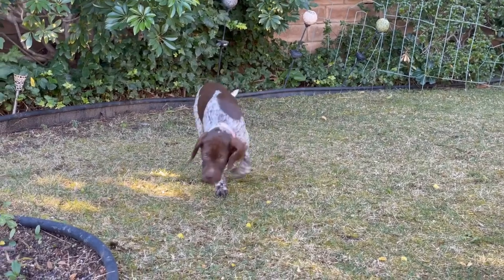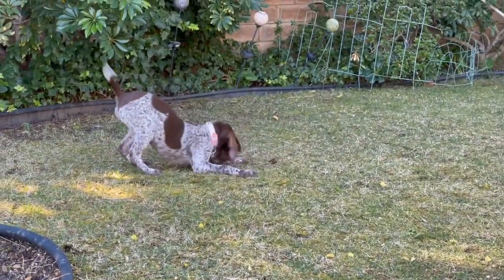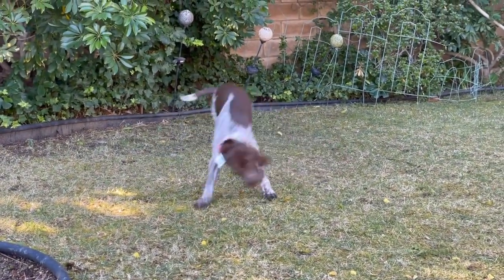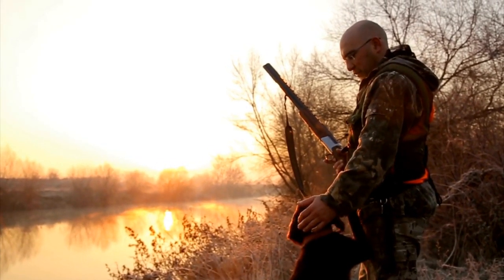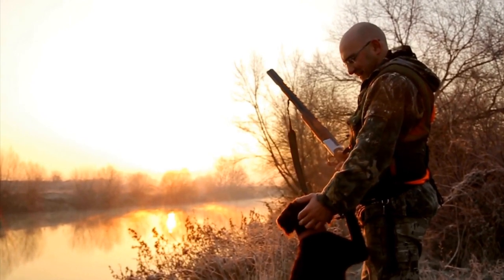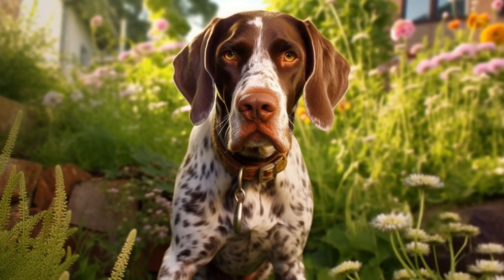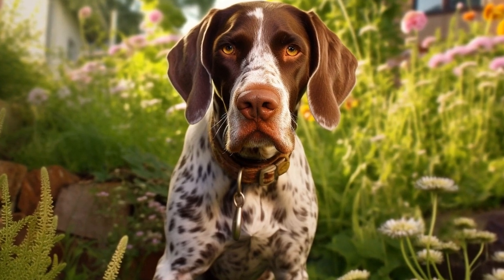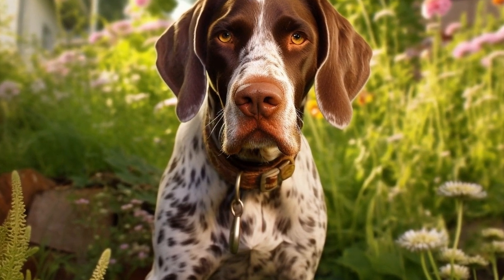Furthermore, German Shorthaired Pointers often establish strong bonds with their owners, which can be beautifully captured in photography. The connection and love between a dog and its owner is a powerful subject that resonates with viewers. GSPs' loyalty and affection towards their owners can be vividly portrayed in photographs, creating touching and heartfelt images that elicit emotions within the audience.